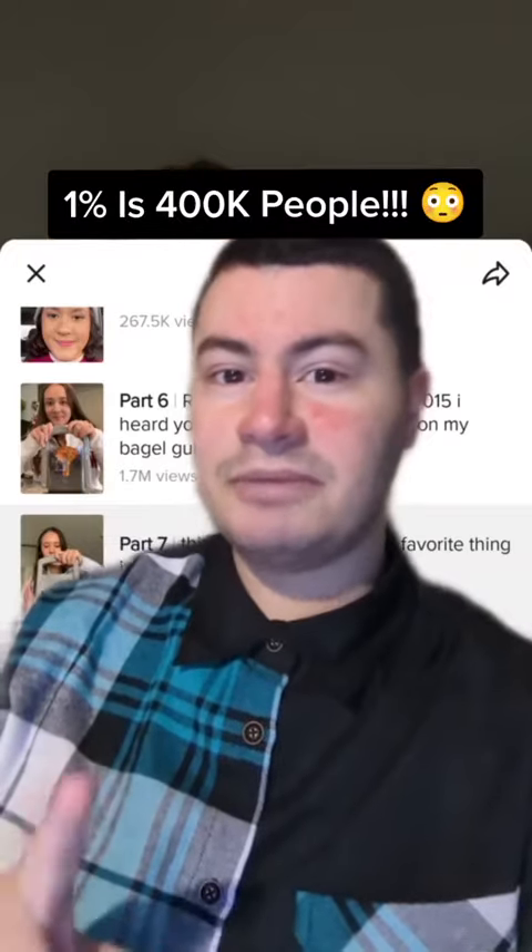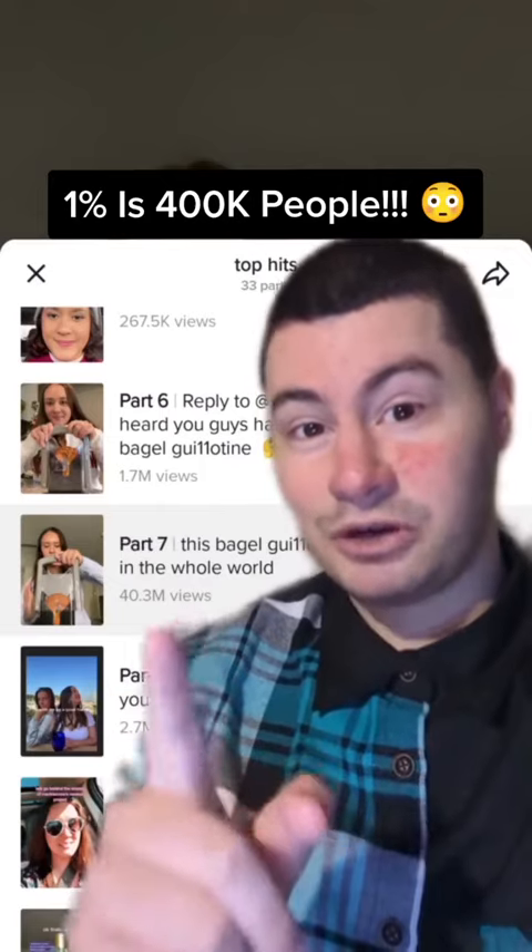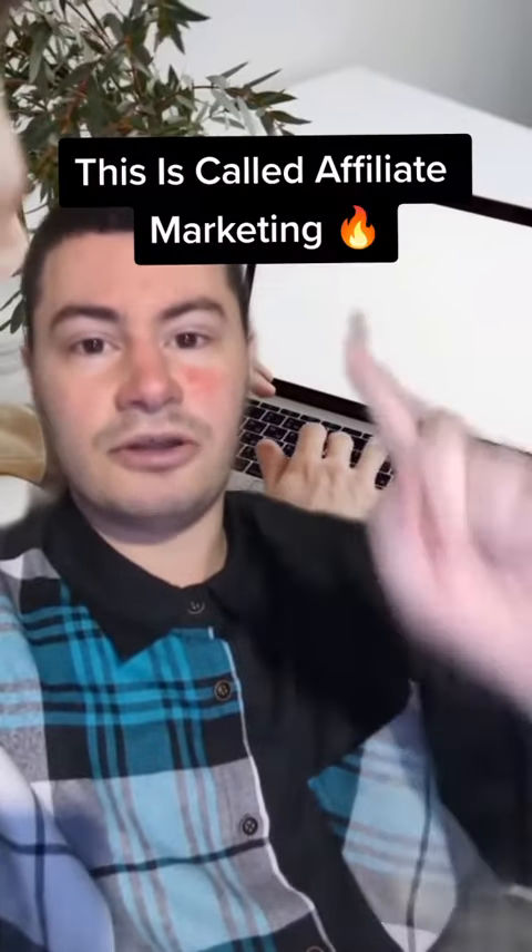That might not sound like a lot, but keep this in mind — this one video of the product got over 40 million views. Imagine the earning potential with just this one video. And since this video is made with AI, you don't even have to show your face or speak on camera. This entire process is called affiliate marketing.